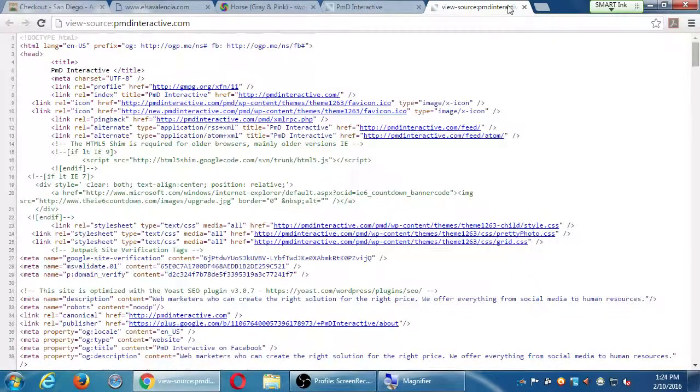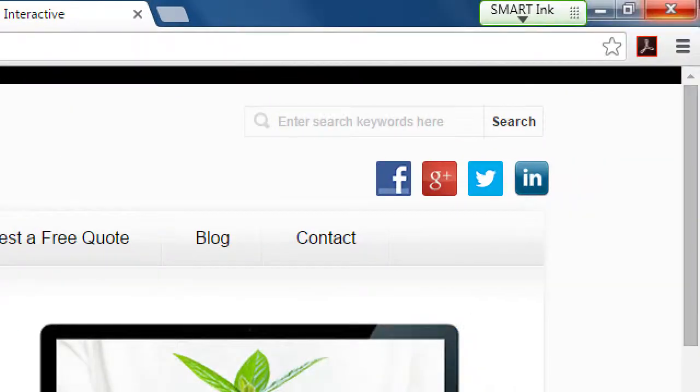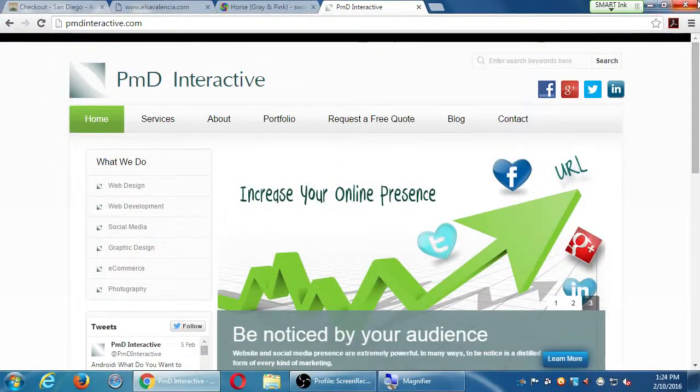We've built Dreamweaver sites, WordPress sites, Business Catalyst sites — there are lots of ways to make a website: Joomla, Drupal, Wix, Squarespace, GoDaddy Site Builder, and more. At the moment, WordPress has about 25% market share globally — 25% of websites in the world use WordPress, which is hundreds of millions of websites globally. It's got the biggest piece of the pie.